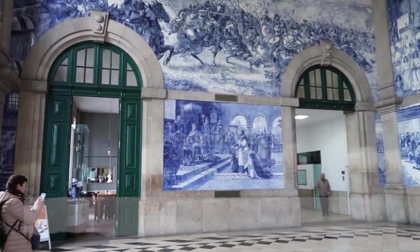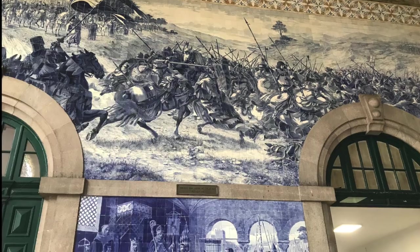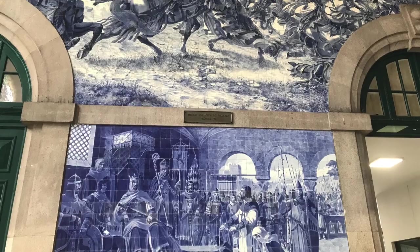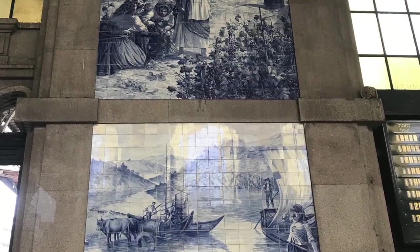Currently I'm in the São Bento train station, which is famously known for the tiles that were created in the early 1900s. And this is still a working train station — it serves different parts of Portugal every single day.